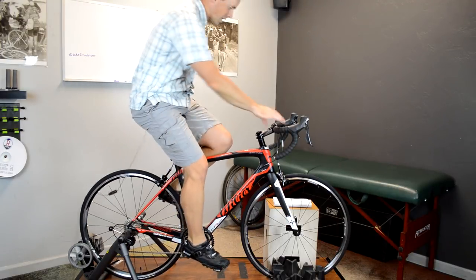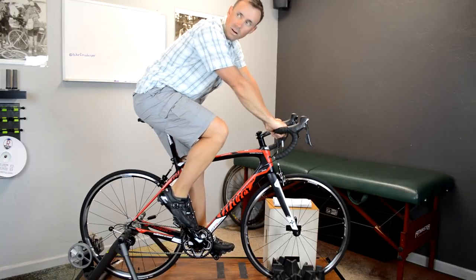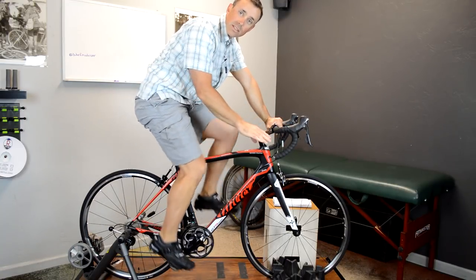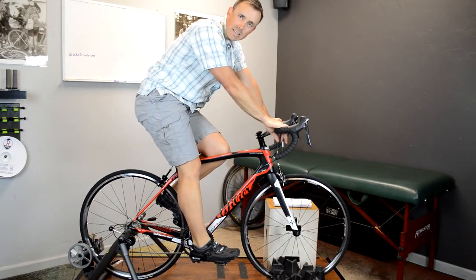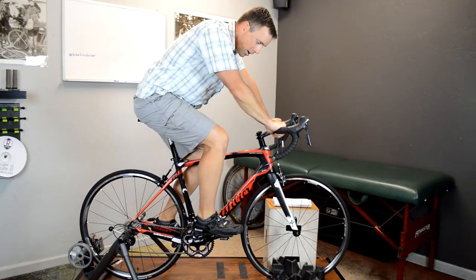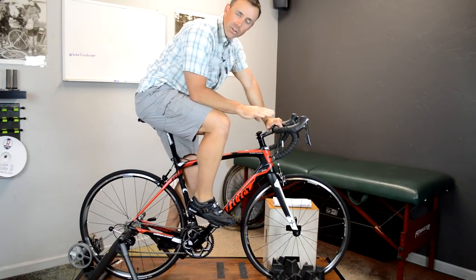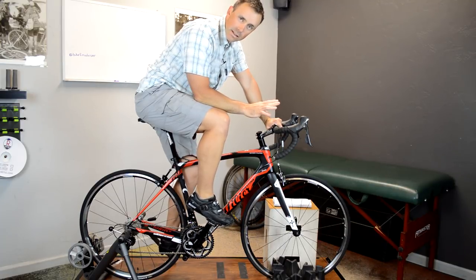Many people come in with saddle discomfort and immediately assume they need a new saddle. In my experience, this is actually not often the case. You really need to be cautious about making sure you've tackled all the other problems before you start investing in saddles, because they can get expensive pretty quickly.